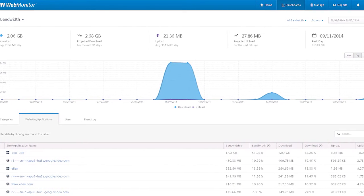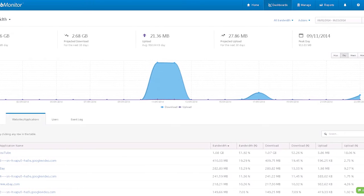You can block sites that are bandwidth hogs. That means you'll never have to experience super-slow internet while someone is downloading 25GB of pirate music to his or her computer.